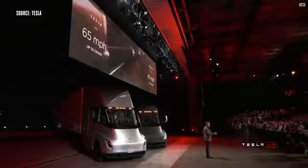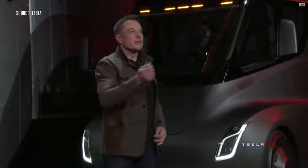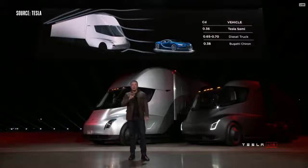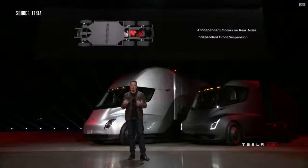One of the biggest questions we've been asked about electric trucks is: how far can they go? So, 500 mile range. And it's 500 miles at maximum weight at highway speed. We also have four independent motors — a motor on each of the rear wheels — and an independent front suspension, so it's incredibly comfortable to drive this truck.